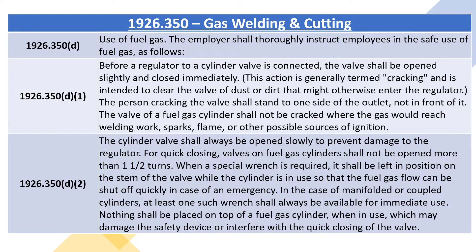1926.350D2: the cylinder valve shall always be opened slowly to prevent damage to the regulator. For quick closing, valves on fuel gas cylinders shall not be opened more than one and a half turns. When a special wrench is required, it shall be left in position on the stem of the valve while the cylinder is in use so that the fuel gas flow can be shut off quickly in case of an emergency. In the case of manifold or coupled cylinders, at least one such wrench shall always be available for immediate use. Nothing shall be placed on top of a fuel gas cylinder when in use which may damage the safety device or interfere with the quick closing of the valve.